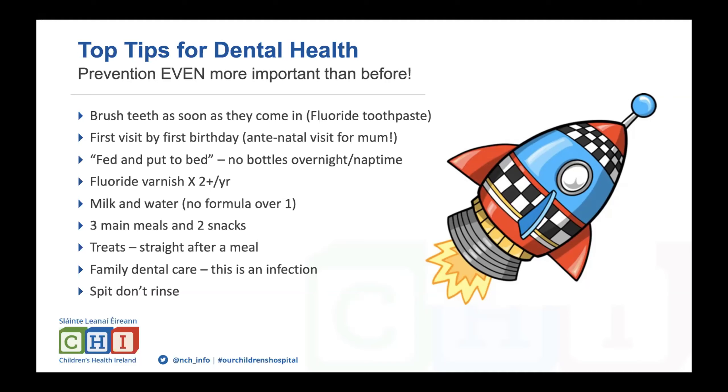The first dental visit should be by the first birthday. Ideally, mums would have an antenatal dental visit — something included in NHS dental packages for pregnant mothers. Babies should be fed and then put to bed without a bottle, meaning no bottles left in the bed overnight or at nap time.